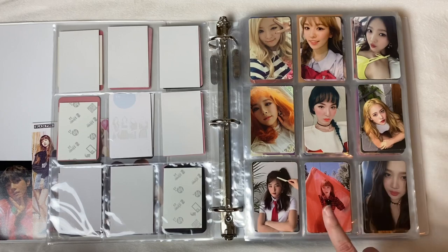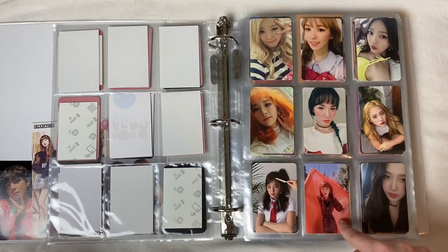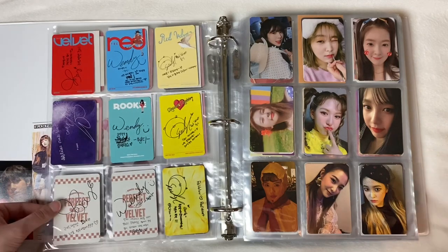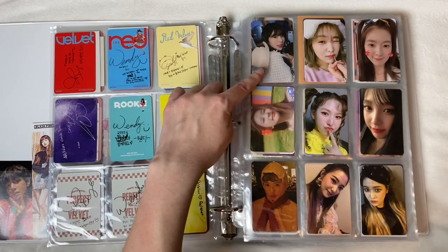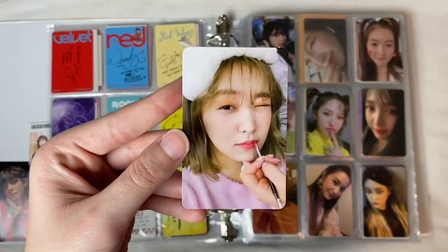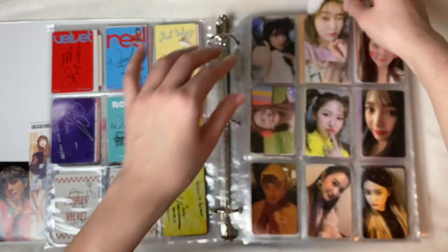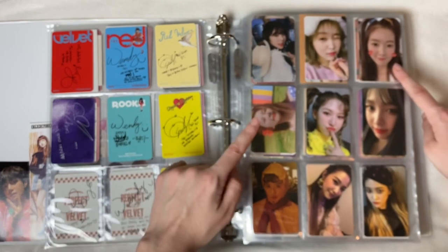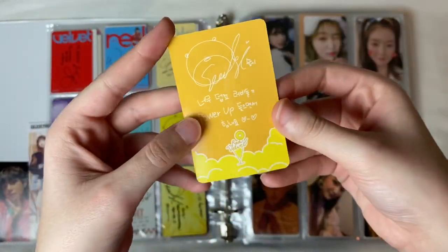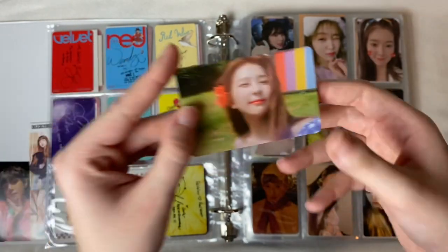We have Wendy and Joy for the Peekaboo era — I love these two cards, especially this Wendy card with her holding a red sheet, it's perfect. The backs are great — I love the pizza box especially. Next Red Velvet page: I have Irene and Yeri for Bad Boy era. I'm obsessed with this Yeri card — she's getting her makeup done, giving us a little wink. Then Irene and Seulgi for Power Up era — so iconic, with Seulgi's horizontal card and the set in the background.